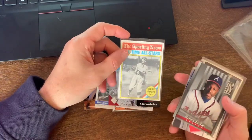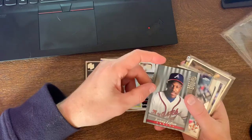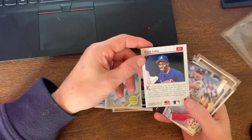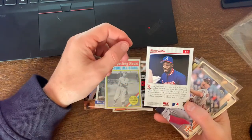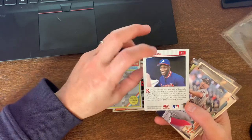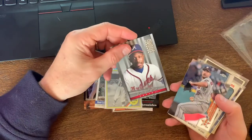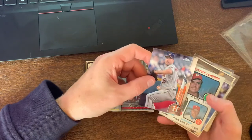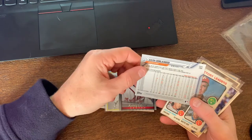I know they had a bunch of these sporting news inserts that year for various players. You got some Kenny Lofton in here, ending his career towards the tail end with the Braves - that has to be like 2005 or 2006. Then Donruss Studio.